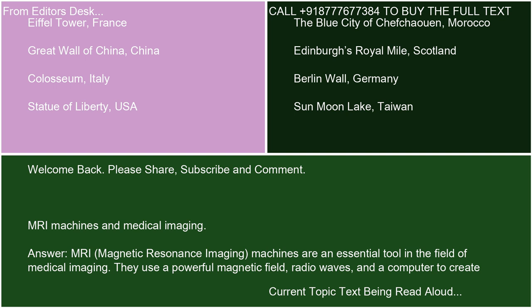Welcome back. Please share, subscribe, and comment. MRI Machines and Medical Imaging.